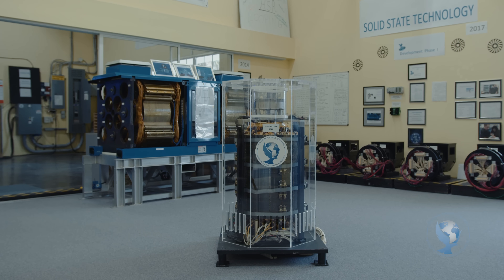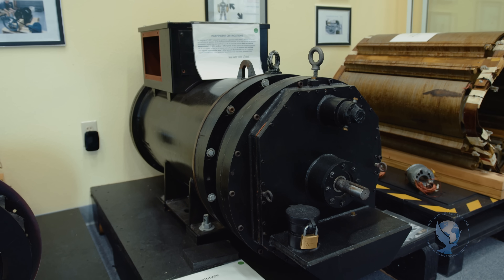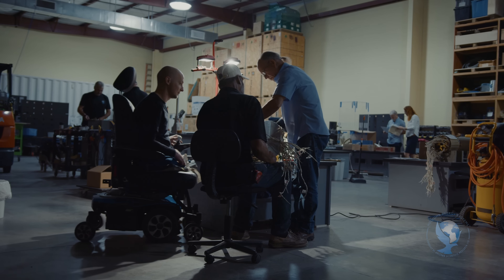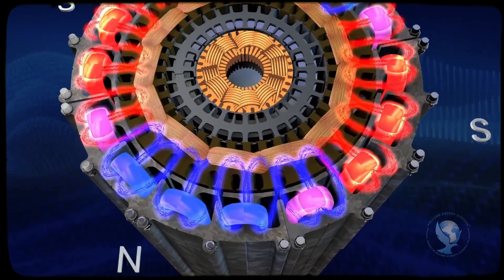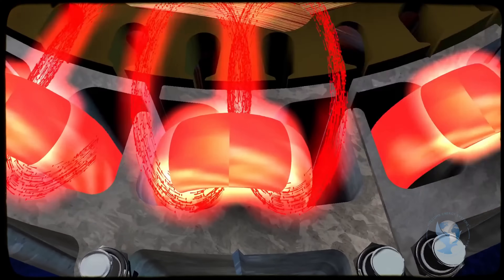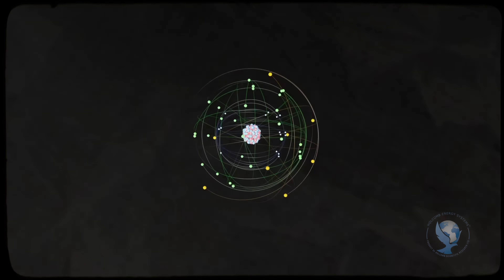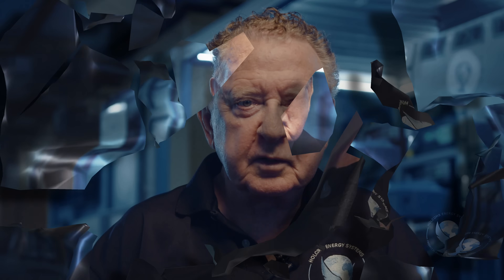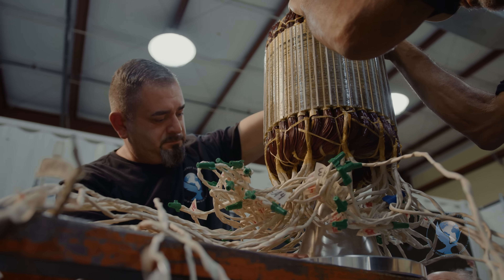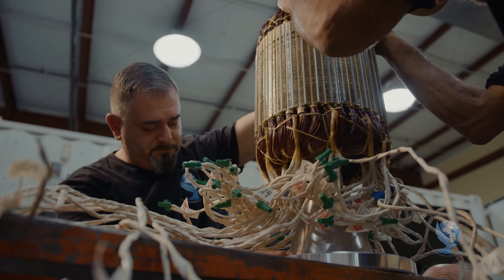As Holcomb Energy Systems continues to make strides in developing and validating their EEG technology, the company's vision for the future remains ambitious and far-reaching. They envision a world where distributed, fuel-free power generation becomes the norm, empowering communities and organizations to take control of their energy needs. HES hopes to contribute to a more sustainable, resilient, and equitable energy landscape for generations to come.